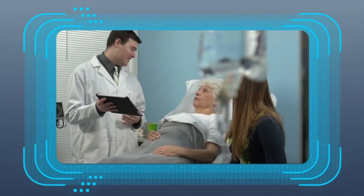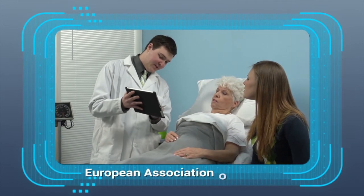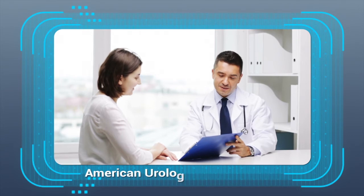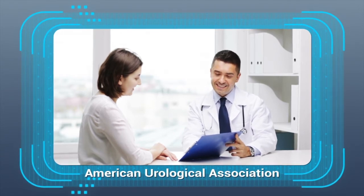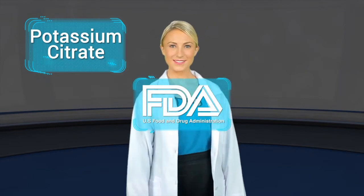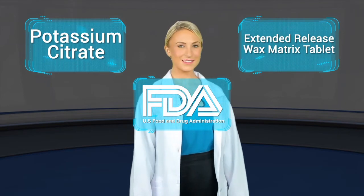In fact, potassium citrate is part of the recommended treatment by the European Association of Urology and the American Urological Association against urinary risk factors. The only format of potassium citrate approved by the US FDA for treatment of kidney stones is the extended-release wax matrix tablet.